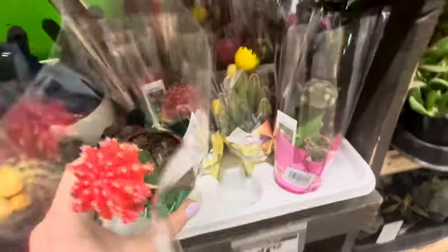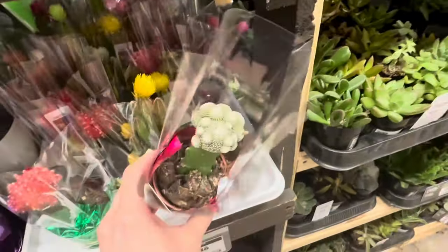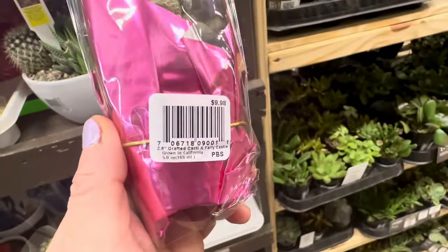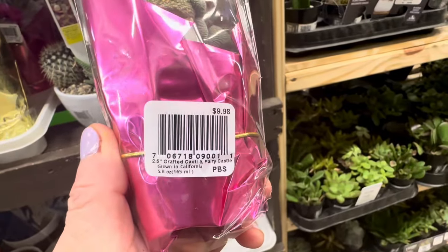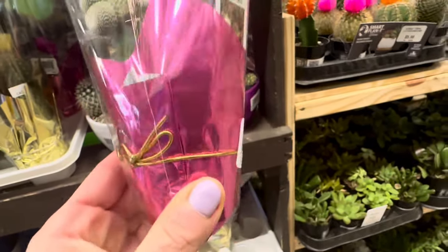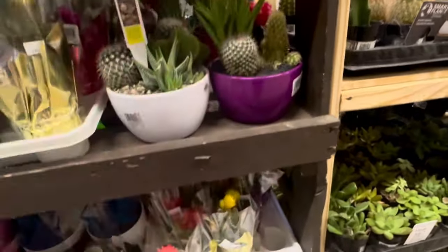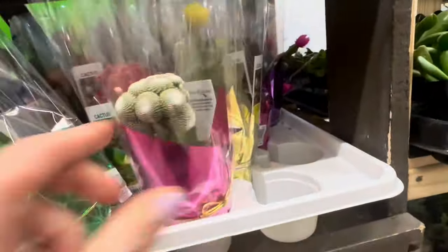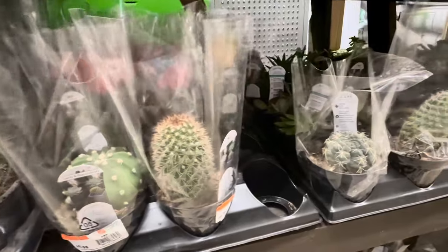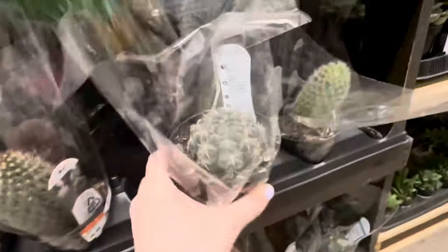Here they have some smaller sized cacti as well — you can see the different varieties because of the different blooms. Let's see how much these are: this is a 2.5-inch grafted cacti fairy castle, 5.8 ounces — $9.98. These also come with a beautiful pre-wrapped foil wrapper and you can choose between the different colored wrappers. Here's the pricing again: $9.98.